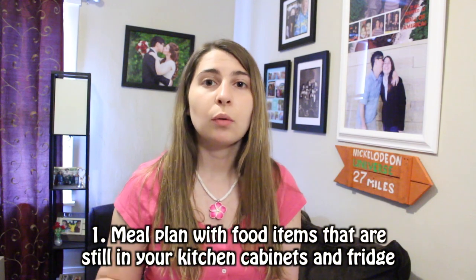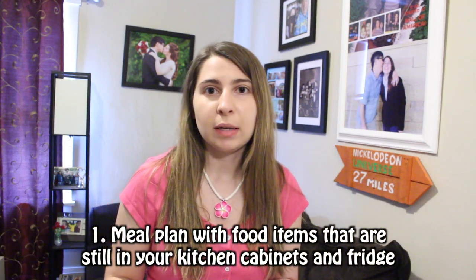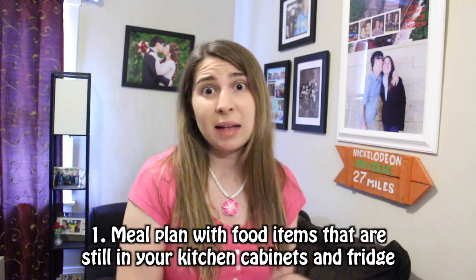Tip number one has to do with how you meal plan. A lot of people think they start by looking online or in a recipe book and asking what do I want to eat this week. The truth is you should actually be looking in your fridge and kitchen cabinets first, writing down what you still have and what's going to go bad soon, especially the stuff that's going to go bad soon because you want to match meals to those items. It helps you save a ton of money and reduces food waste.